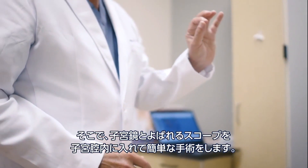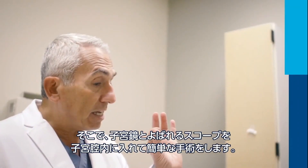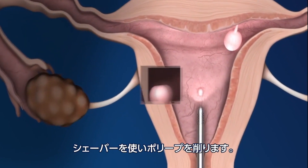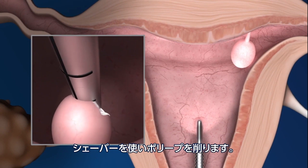Our plan is to go in through an easy procedure where I place a telescope called a hysteroscope inside the uterine cavity, and basically use a device which allows us to shave off the polyp.